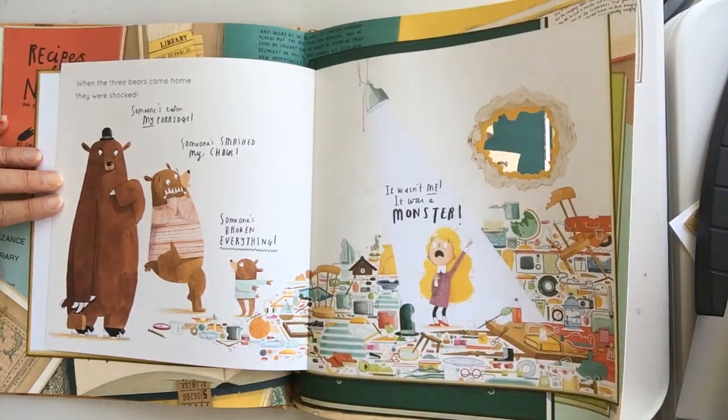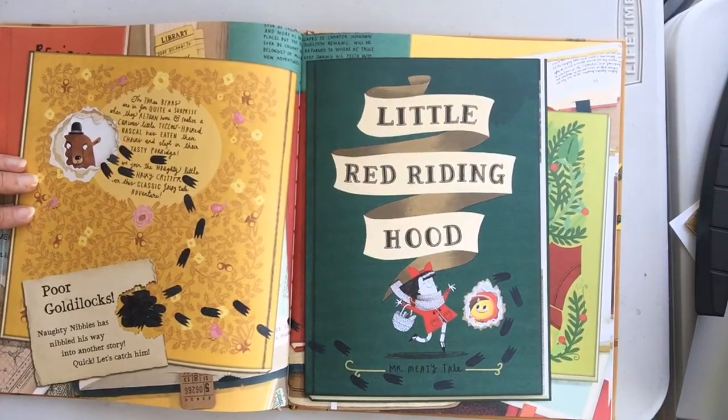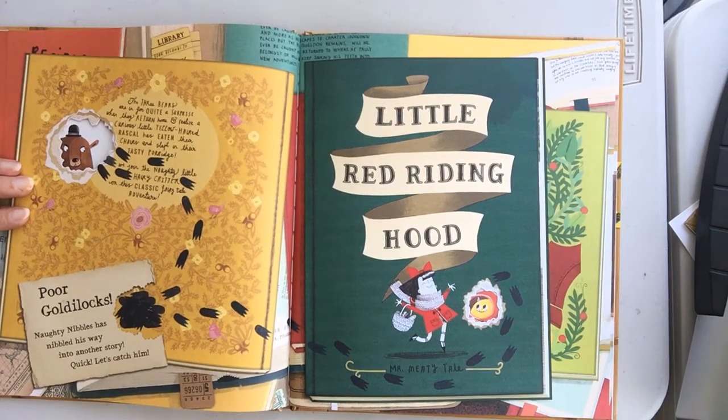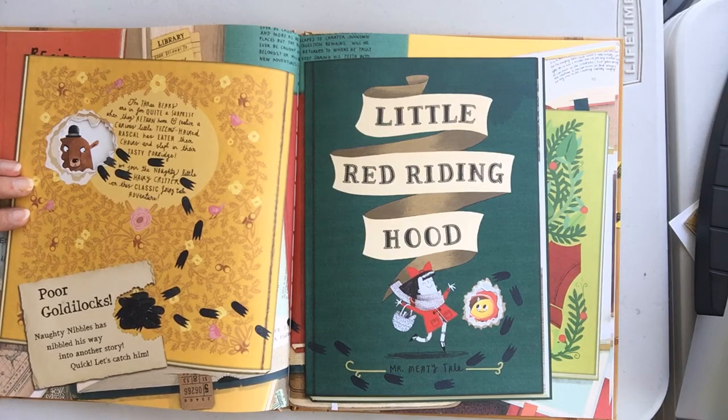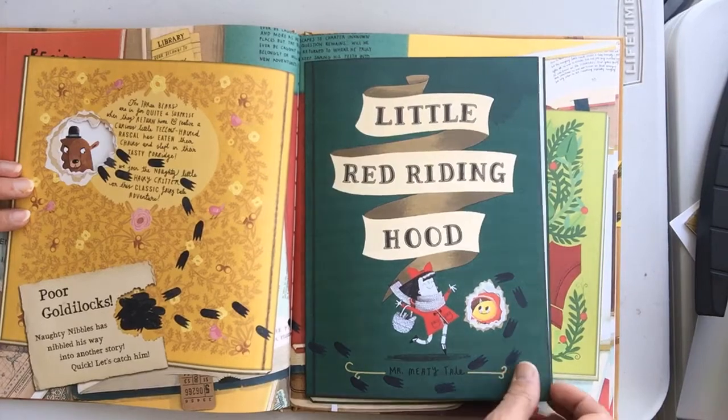Look, he nibbled right through the book! The three bears are in for quite a surprise when they return home and realize a curious little yellow-haired rascal has eaten their chairs and slept in their... oh, we can't even finish it. Tasty porridge? We join the naughty little hairy critter on this classic fairytale adventure. Poor Goldilocks. Naughty Nibbles has nibbled his way into another story. Hurry! Let's catch him! Little Red Riding Hood.